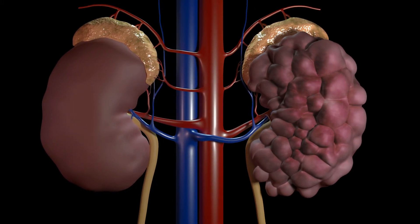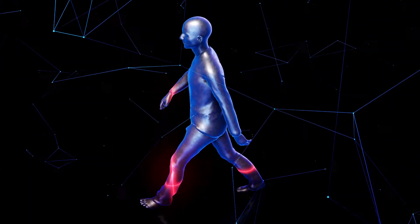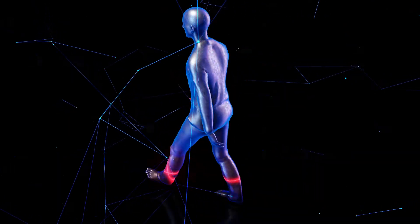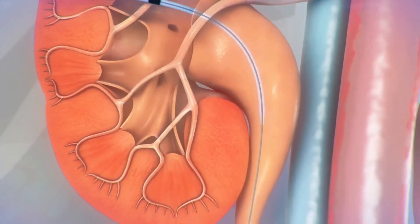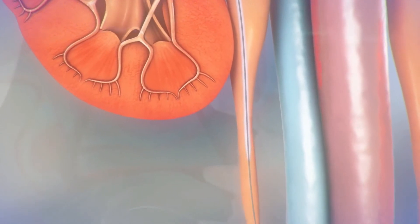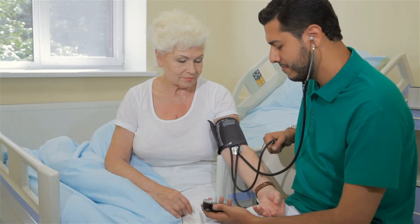Kidney failure progresses in five stages. Stage one is very mild with next to no symptoms; however, the damage is present. Stage two means more damage to the kidneys and a considerable amount of protein in the urine is detected. Stage three shows visible symptoms that need medication and cannot be controlled just by a healthy lifestyle, with high blood pressure and swelling being the most prominent.